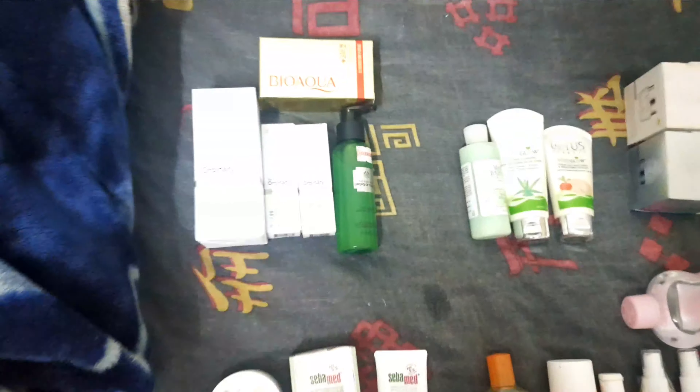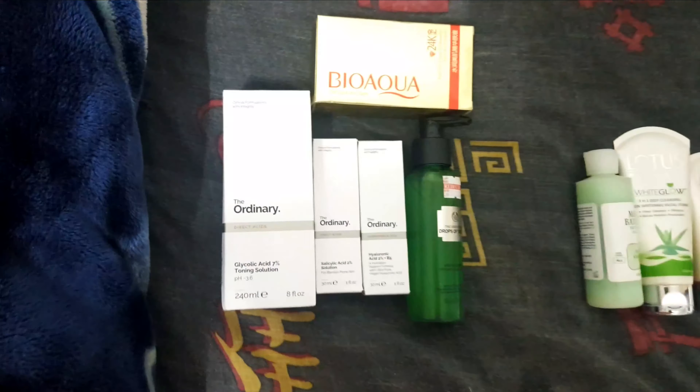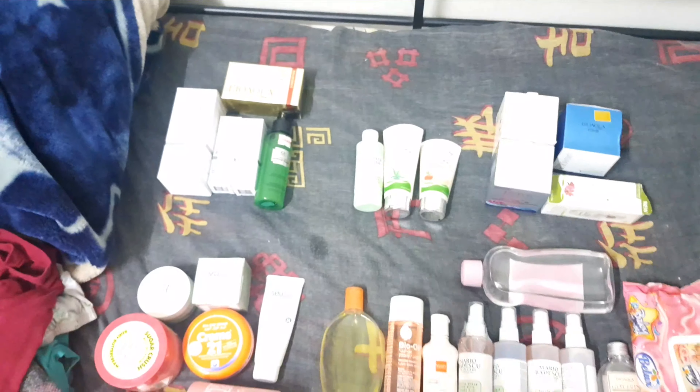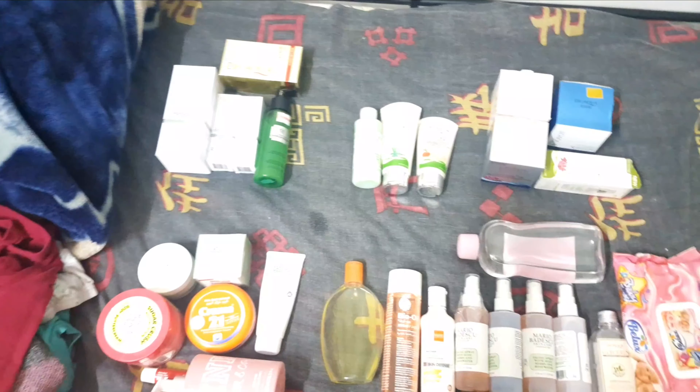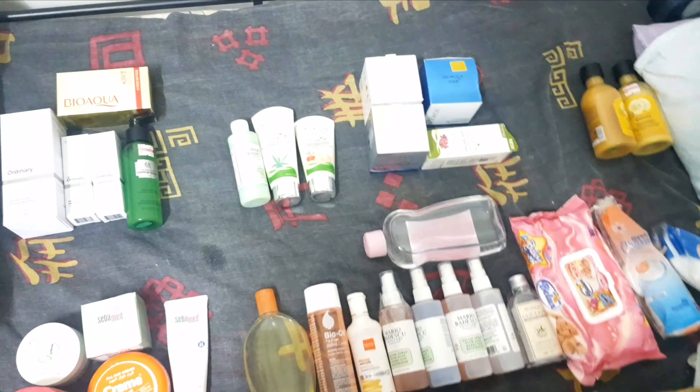Moving on, these are exfoliators as you can see, and the top one — Bio Aqua 24K — that's a gold serum which I rarely use. Since we are moving, I've just segregated things into little boxes that I can label, so it's easy to get them when I move to the new place.